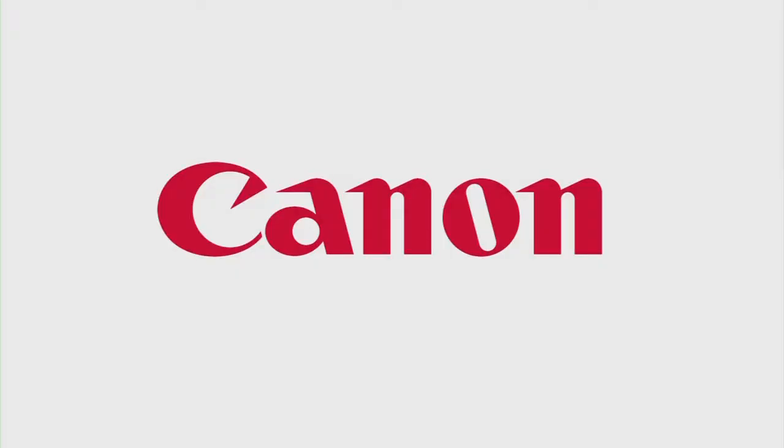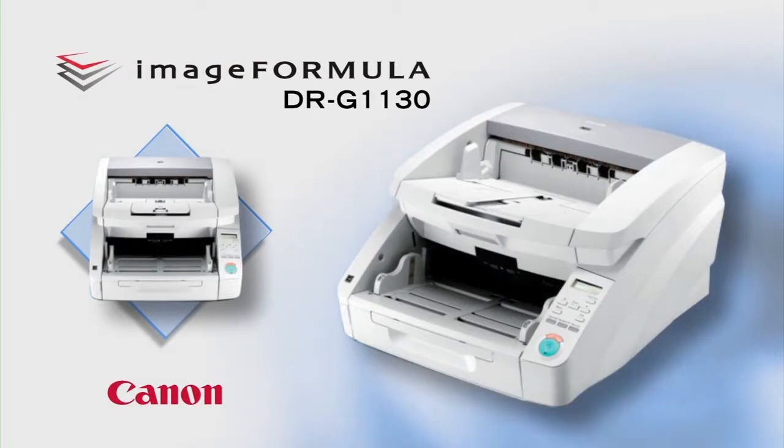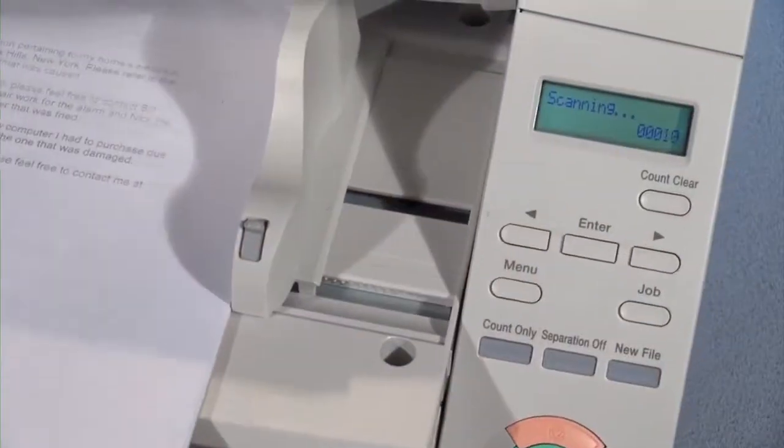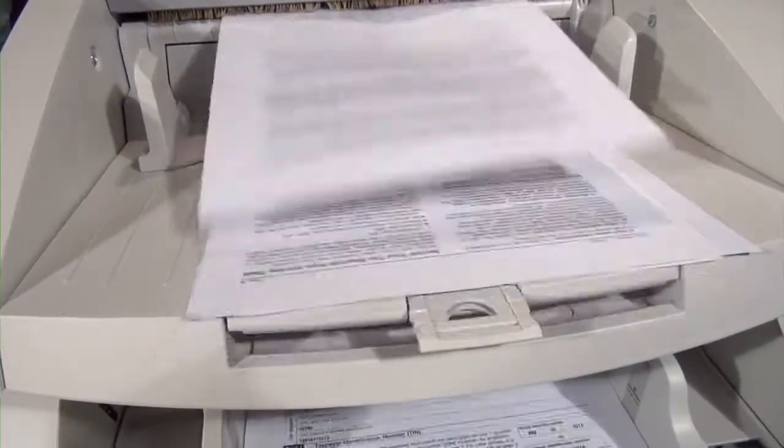The Canon Image Formula DR-G1130 Production Document Scanner provides businesses with a high-performance, reliable, and flexible scanning solution to help enhance document management systems.